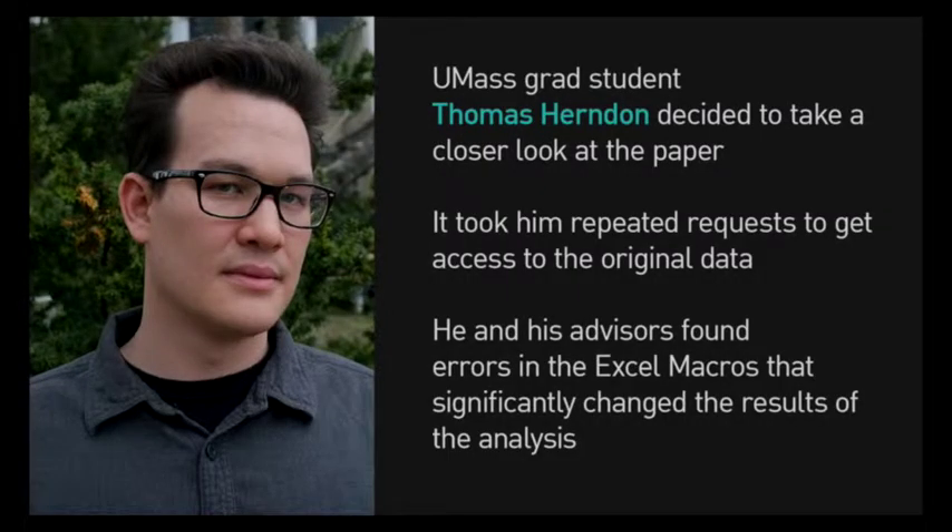A graduate student named Thomas Herndon decided to try and reproduce the results of this paper for a class assignment. After failing to reproduce the results, he sent repeated requests to the authors for the raw data. He finally received the files and found several errors, including coding errors in the Excel macros used to calculate the figures shown in the paper. These findings were finally published in 2013, three years after the paper had been originally published and only after it had been cited over 100 times.